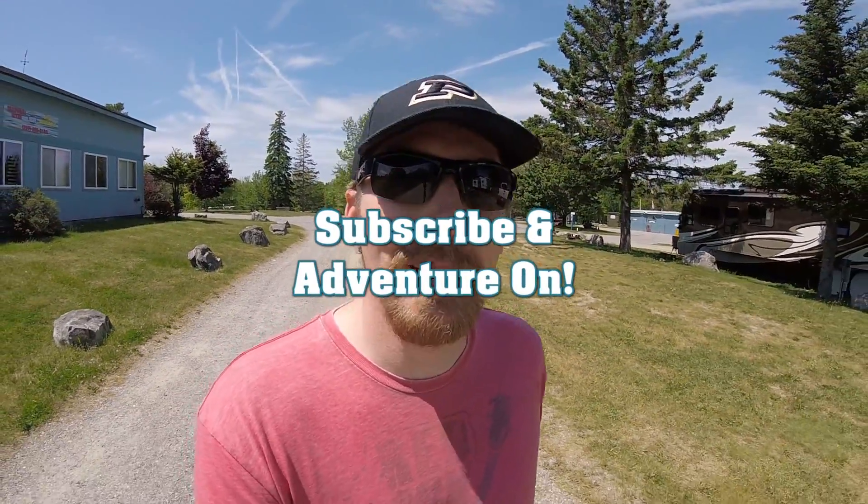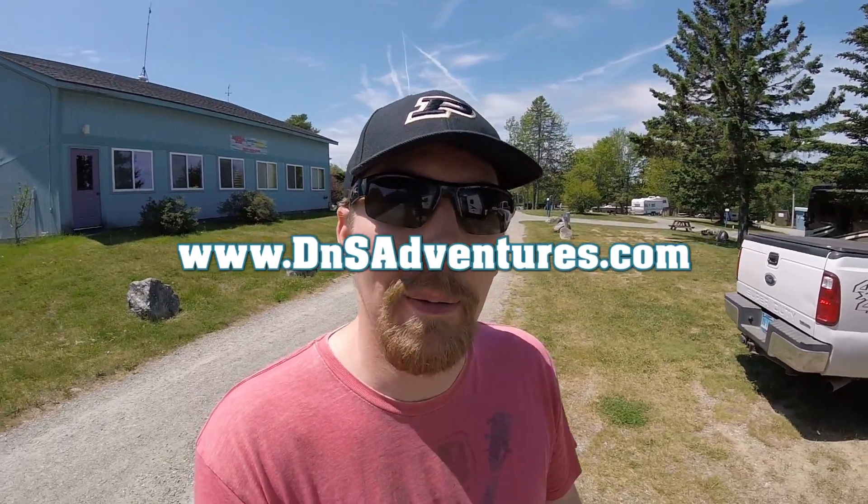Hope you enjoyed this quick little review of Mount Desert Narrows Campground in Maine. If you liked the video hit the like button, subscribe if you want to see more videos like it. You can also check us out at dnsadventures.com and as always, adventure on!